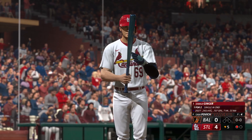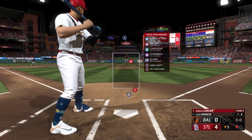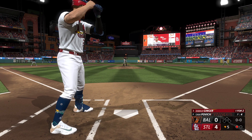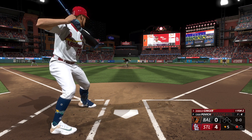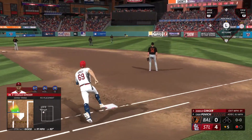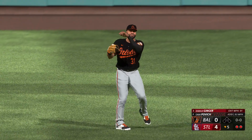Bottom of the fifth — I'm standing in for the third time today, 1-for-2 so far. Still a 4-0 ball game. Cade Povich on the mound for Baltimore now. Can't quite read the speed, looks like 95 on the four-seamer, 91 on the cutter. First pitch ripped into center field — center fielder barely has to move. One pitch, one fly ball, one out.